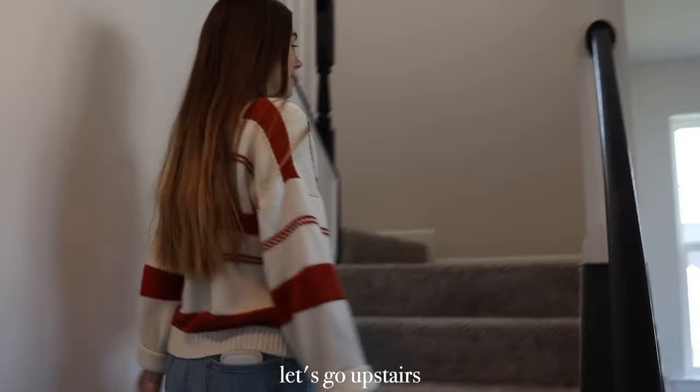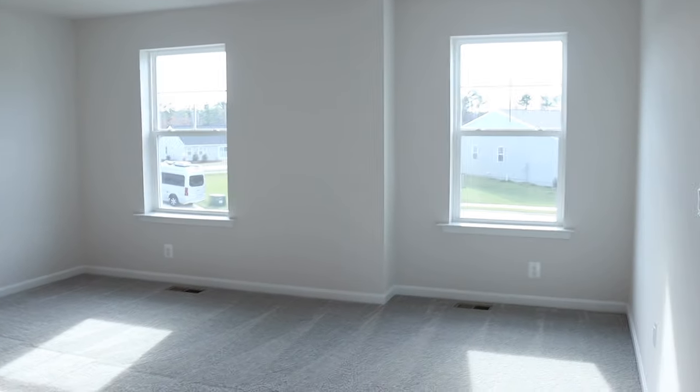Let's go upstairs! Everything up here is carpet. This room is kind of like a second living room — basically a loft. It's actually going to be set up pretty much exactly like our old living room was with all of that furniture. This can be a chill area, while the living room downstairs will be a little more formal.